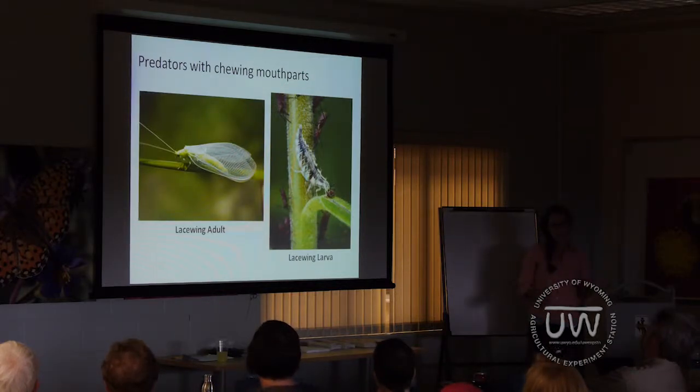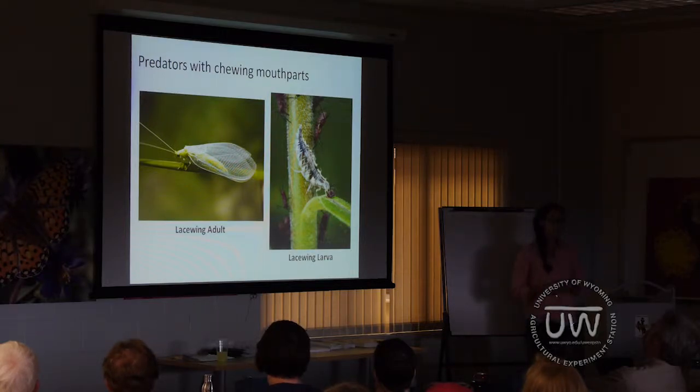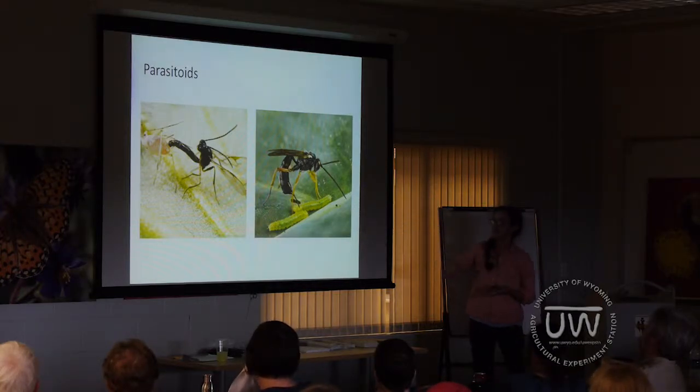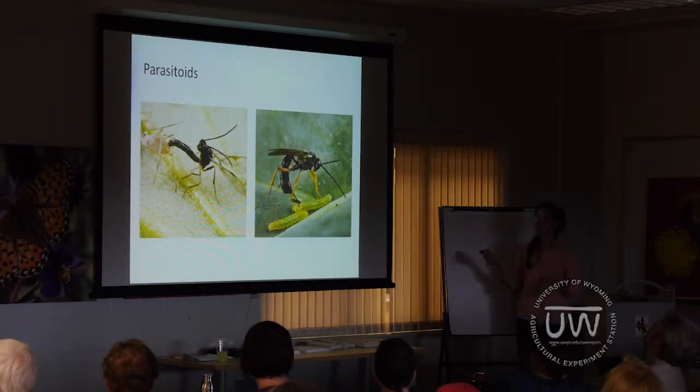Lacewings are another commonly found predator with chewing mouthparts. The larva is shown eating aphids, and the adults will also eat nectar while they're predacious. Lastly are the parasitoids — these are usually tiny wasps that kill their hosts in the process of parasitism. Both lay their eggs inside a host, such as aphids. Those wasp eggs will eventually hatch, and the wasp larvae consume the host they were living inside, effectively killing it. While the larvae are predacious, the adults rely solely on floral nectar or the honeydew produced by aphids, so having an alternate food source is very important for them.